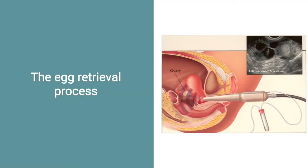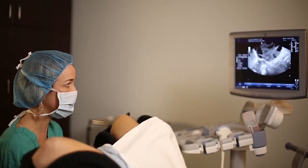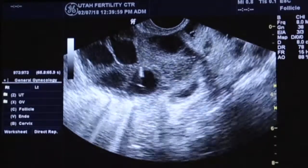A vaginal ultrasound is performed to visualize the follicles, and once anesthesia is administered, a needle attached to the ultrasound probe is carefully inserted through the side of the vaginal wall to reach the ovaries, where the fluid is aspirated from each follicle.